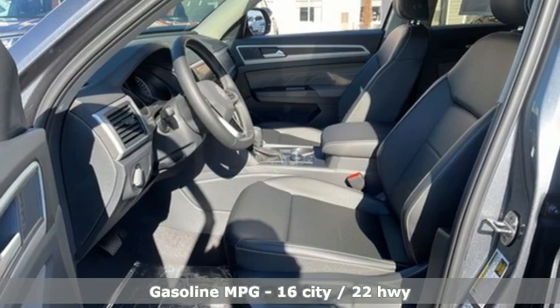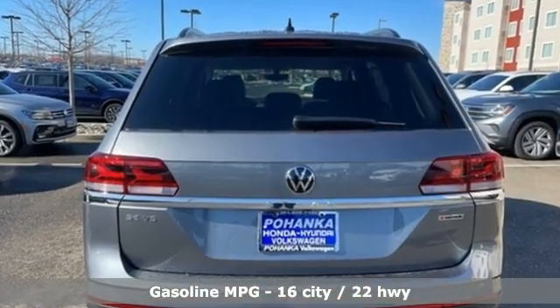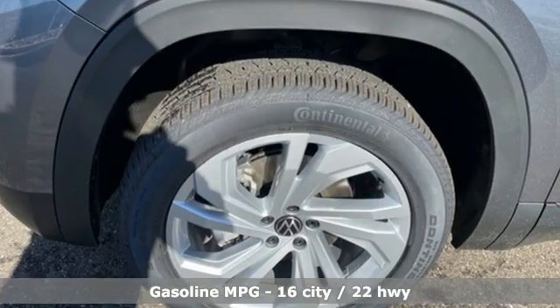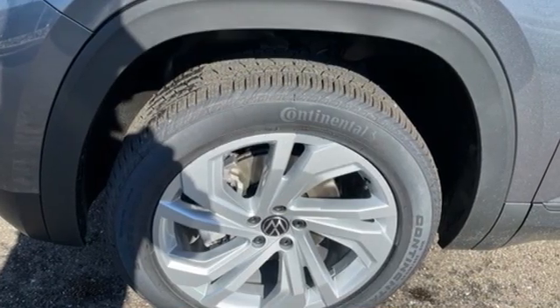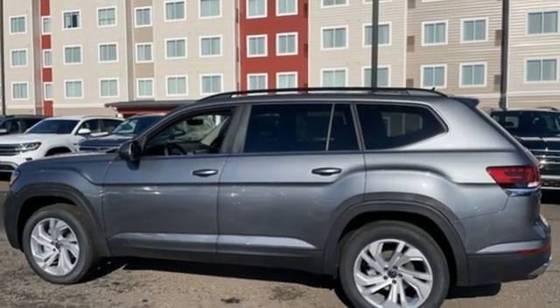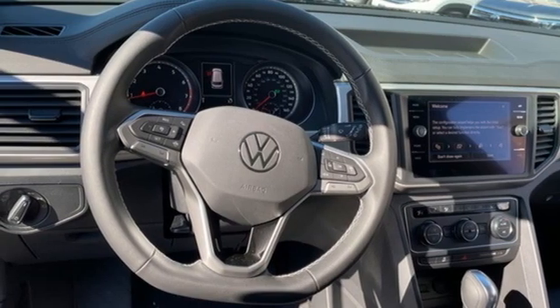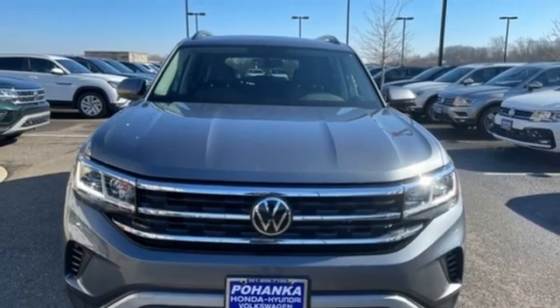A great vehicle is comprised of great features like these: automatic transmission, dual zone climate control, streaming audio, auto dimming rear view mirror, front heated bucket seats, Wi-Fi hotspot, external memory control, hands-free liftgate, inductive device charging, and V6 engine.